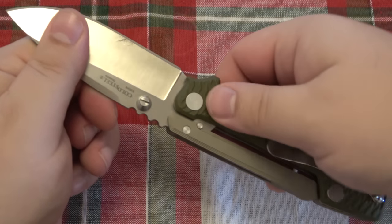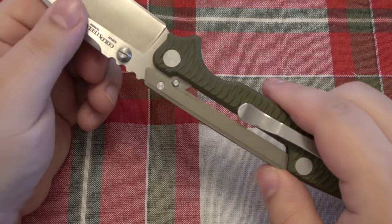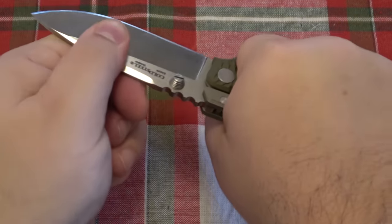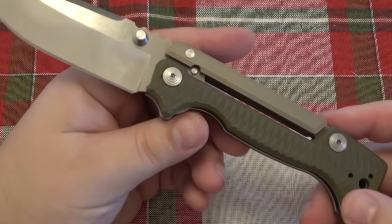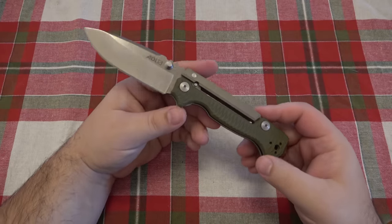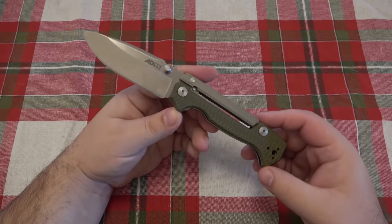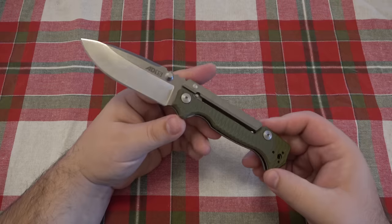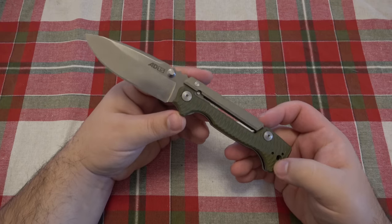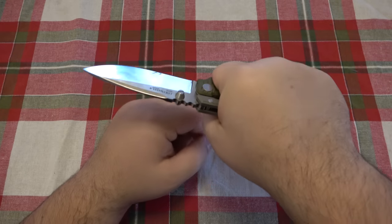If I just hold the front portion here and try to wiggle this, there is no blade play. It is locked up nice and strong. By design, when you're holding the knife, you're putting further pressure on that lock — it's going nowhere. There's just no way for this thing to actually fail on you. This knife will never close on you. One of the things that Lynn Thompson has always focused on with his knives — not only being extremely sharp out of the box and extremely usable, but also extremely safe. He likes to use his knives very hard, and he doesn't want those locks to fail.